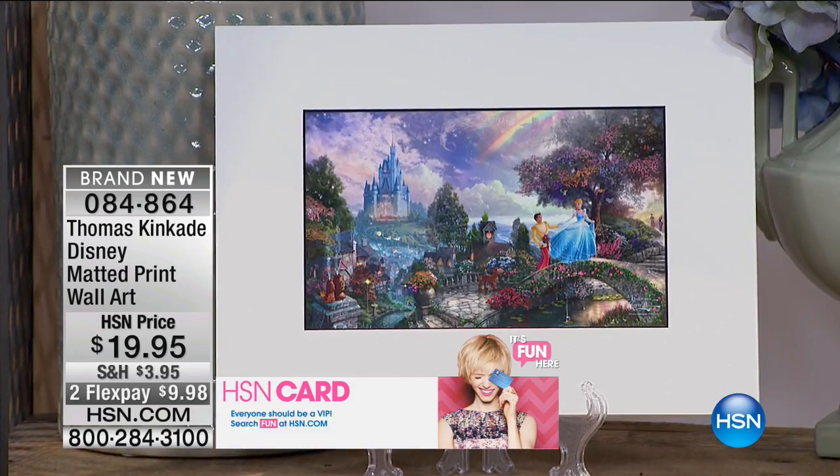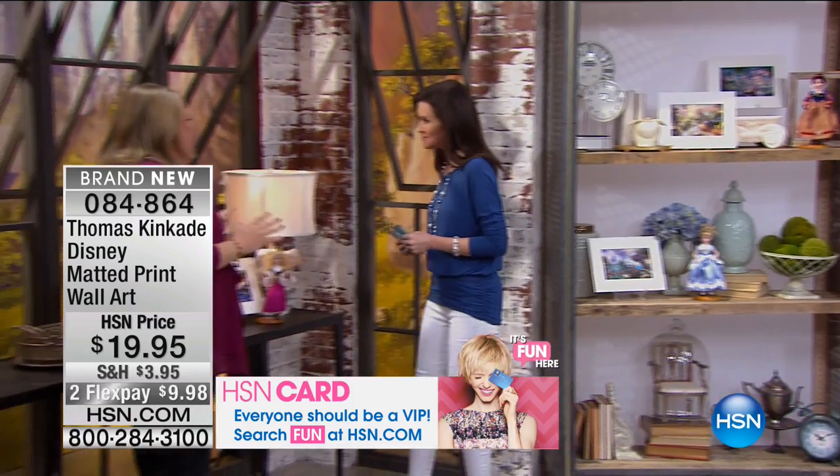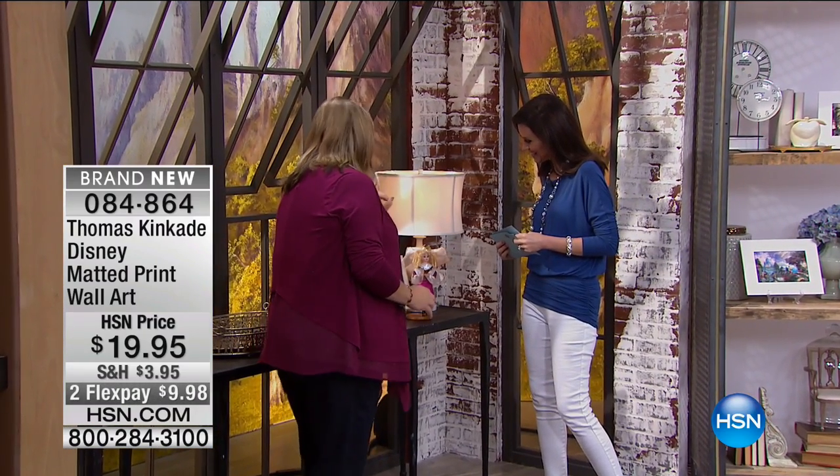And we actually, over here too, I don't know if you noticed — we have Little Mermaid too. But look at his composition here. Thomas Kinkade, again, what he does with light. He is the painter of light.